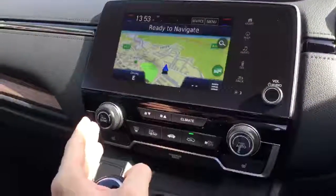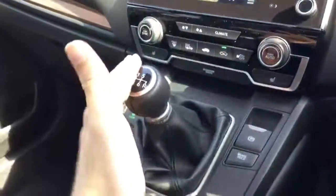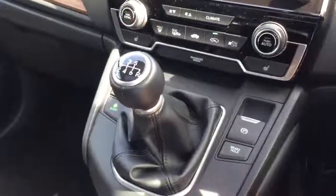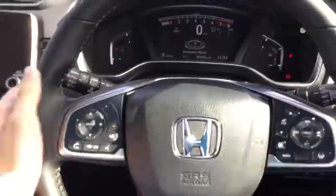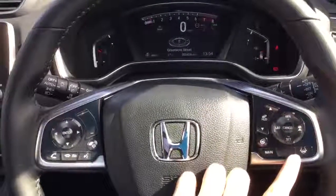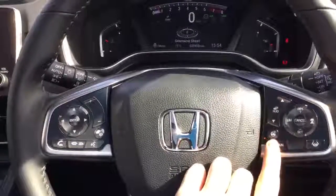Just below that we have the dual zone air conditioning controls, as well as the six-speed manual gearbox with the electric parking brake and brake hold system. On the leather steering wheel we have controls for the radio, Bluetooth phone, adaptive cruise control, lane keep assist, and the heated steering wheel button.